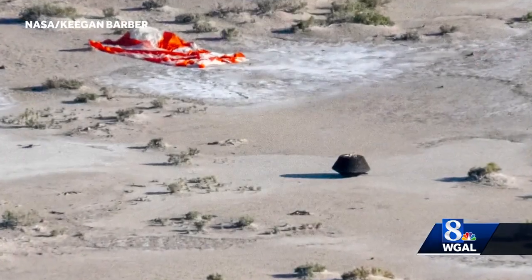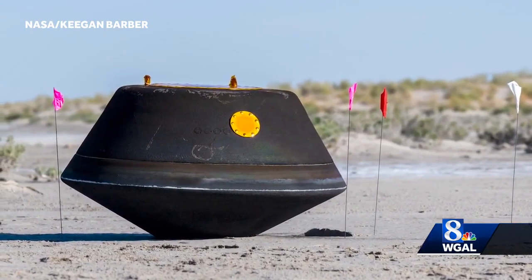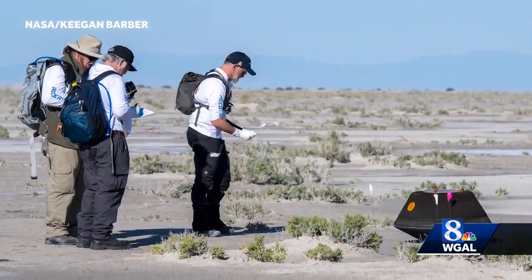It was a journey a decade in the making. NASA's OSIRIS-REx capsule landed safely in the Utah desert, carrying a precious sample of an asteroid.